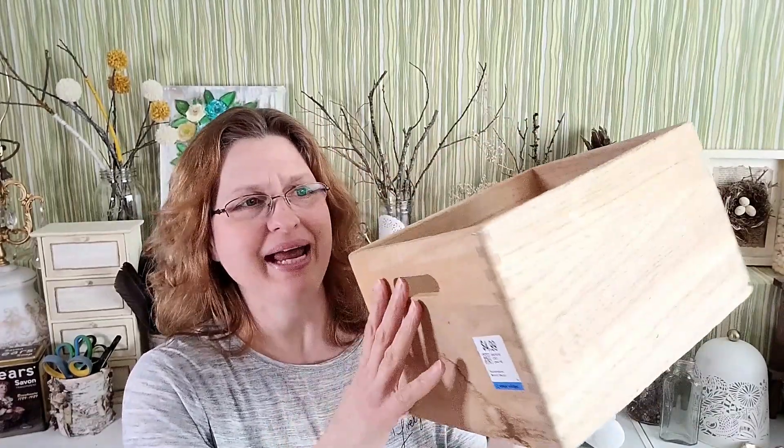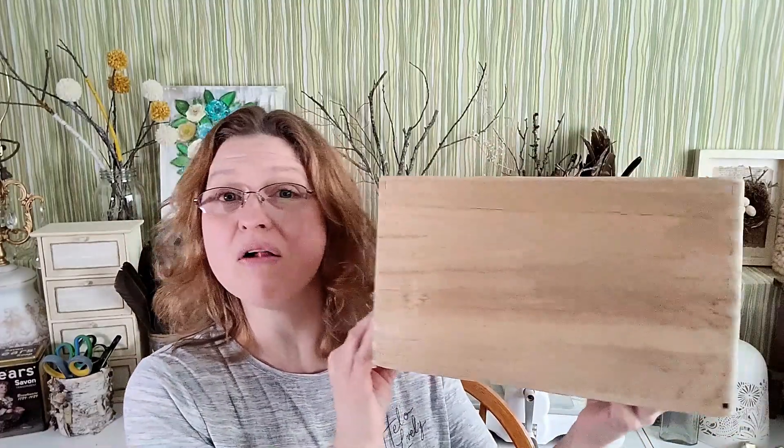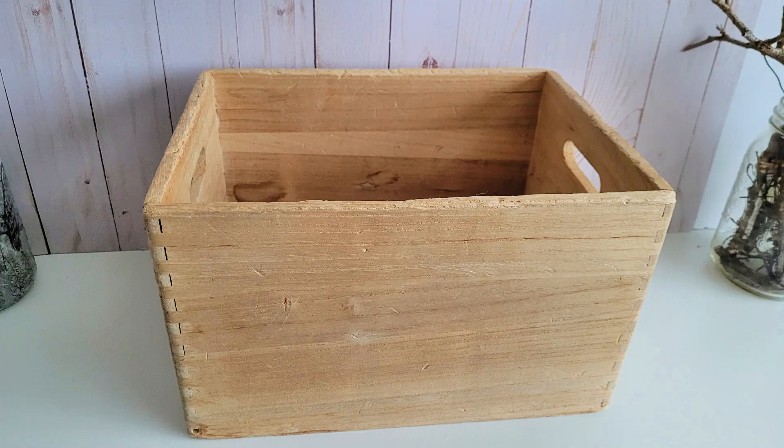I found this wood crate from Valley Village for four ninety-nine — it's got handles. What I really liked about it was that it was already beat up, worn, and weathered. I love that look. I thought this would be great storage here in the craft room.